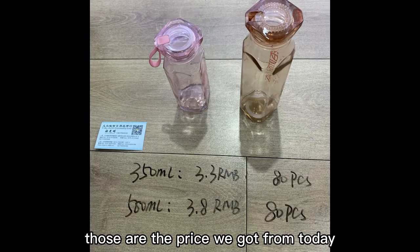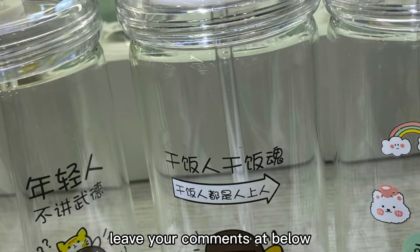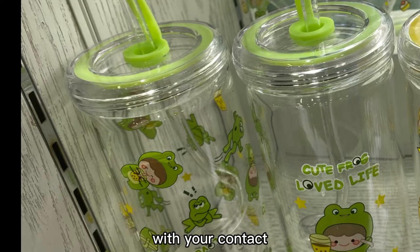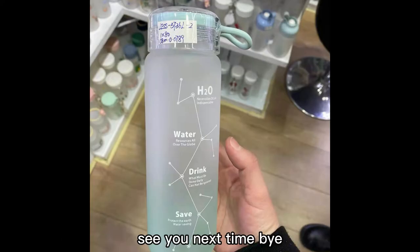Those are the prices we got from today. There is a full price list — leave your comments below with your contact or reach us by email and I will send it to you soon. See you next time, bye.